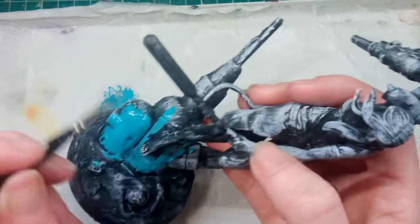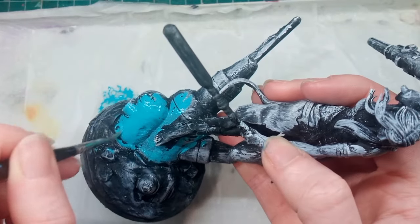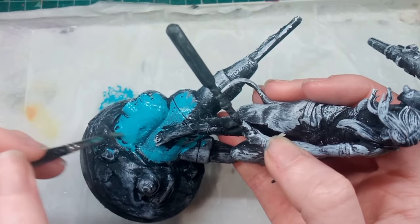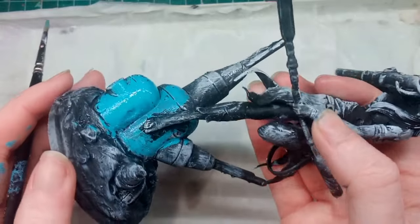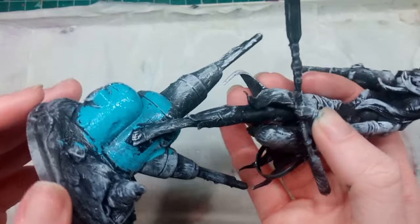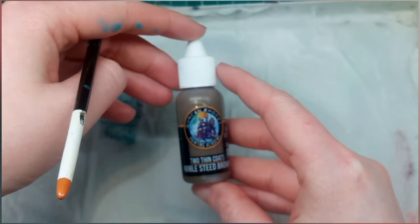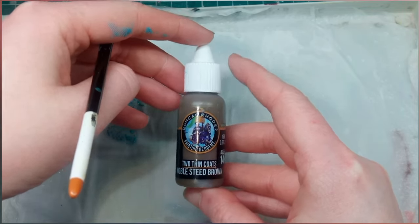I personally don't have to thin down Pro Acrylic paints as much to get a good consistency — they have a bit more viscosity and flow better right out of the bottle. However, with Two Thin Coats being a bit thicker, I've only got a little bit on my palette and it has stretched out quite a bit. I can keep adding water and play around with it, and I don't have to be afraid about wasting too much paint.